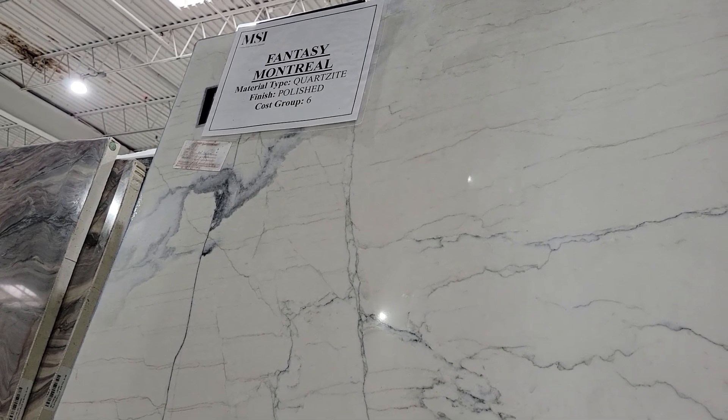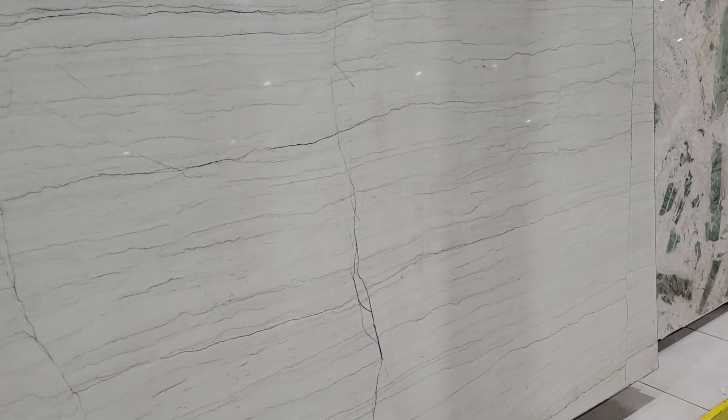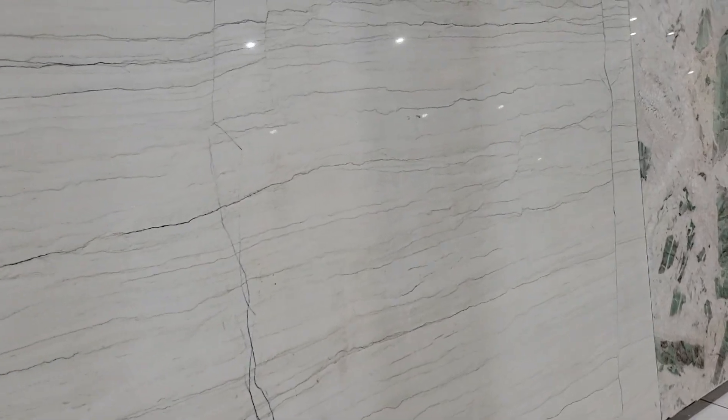This is a Fantasy Montreal quartzite at the MSI showroom. I'm doing this in a video because the polished material and the lights in the ceiling make it really hard to get a good shot without all the reflection.